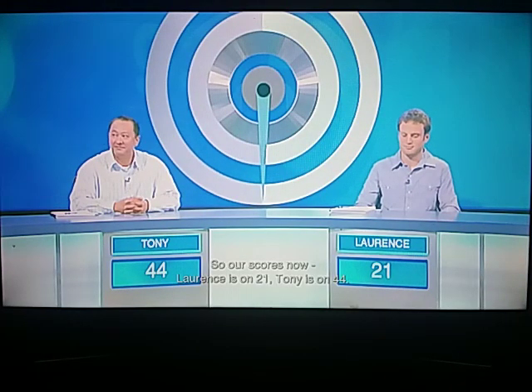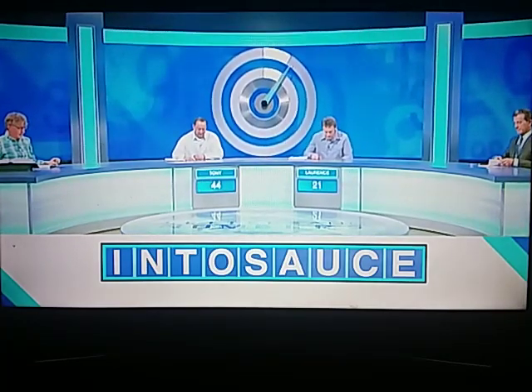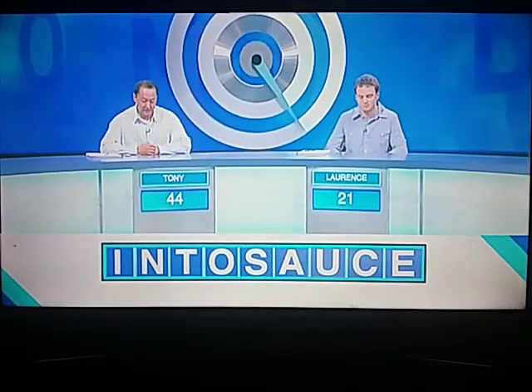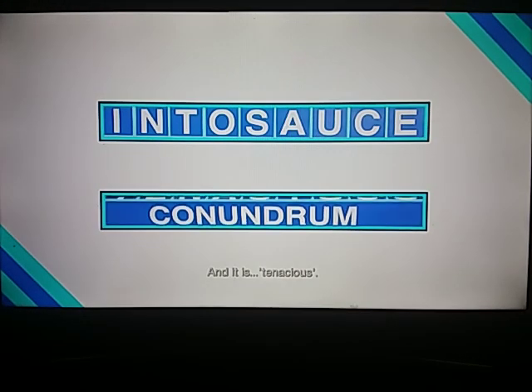So our scores now: Lawrence is on 21, Tony is on 44. Well, here we are. It's the final game of the week. And it is, of course, the conundrum where both contestants have 30 seconds to discover the scrambled nine-letter word. So let's reveal tonight's conundrum. And your time starts now. What do you think it is, Lawrence? Maybe causation? I'm afraid that's not correct. So I'm going to restart the clock. Tony, you have up to the remaining time. We haven't heard anything from Tony. So let's have a look at our conundrum solution for tonight. And it is tenacious.